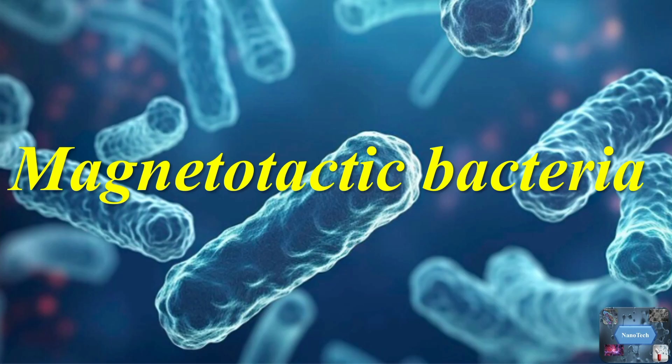Hello everyone. Welcome back to another video tutorial. Today's topic is magnetotactic bacteria.